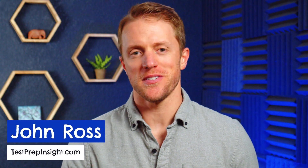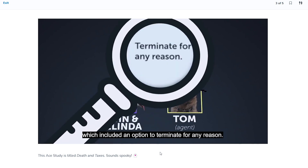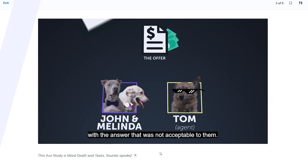Hey everyone, John here from testprepinsight.com and today I'm going to be directly comparing Aceable Agent and Calibri. These are arguably the two most popular online real estate schools, so I wanted to break down the major pros and cons of their pre-licensing courses and give you our thoughts on how they stack up. If you want more information or detail regarding these two companies, make sure to check out our full detailed written comparison over on our website.